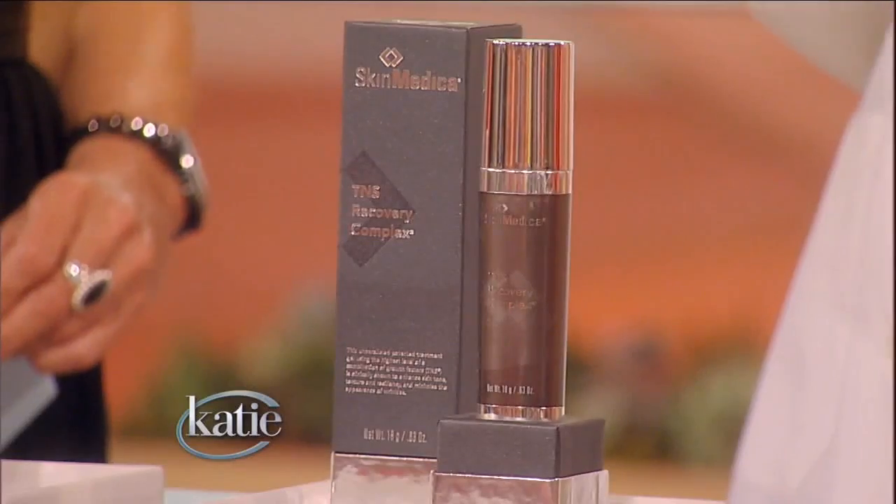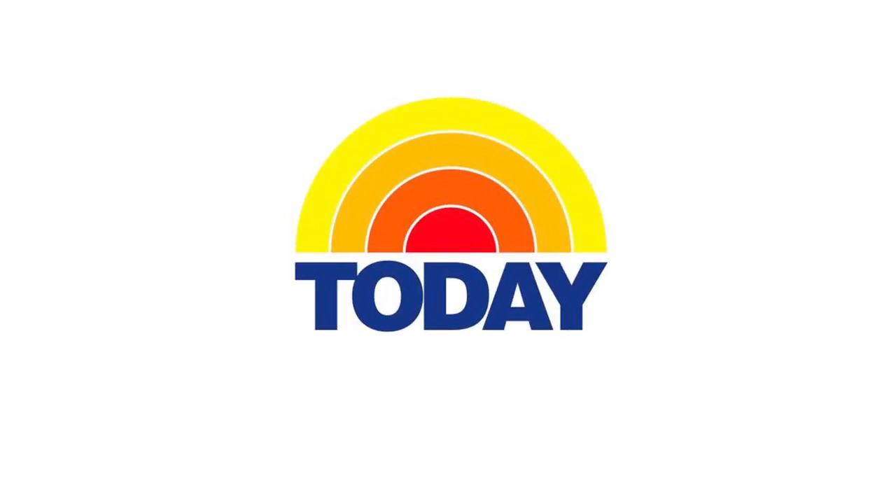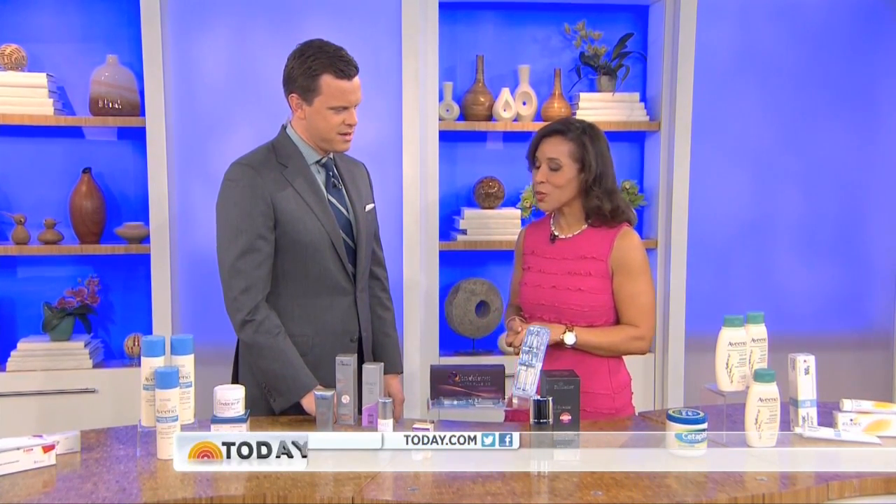This is a product called TNS Recovery Complex. This is a chicken soup for the skin — it has all those nutrients that you need. The TNS Essential Serum is a topical that decreases fine lines and wrinkles, has a lot of clinical science behind it, and really works quite well.